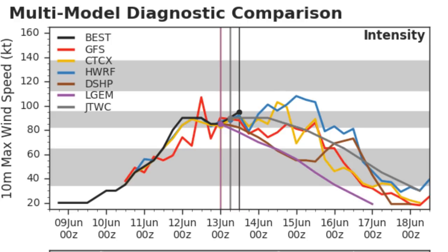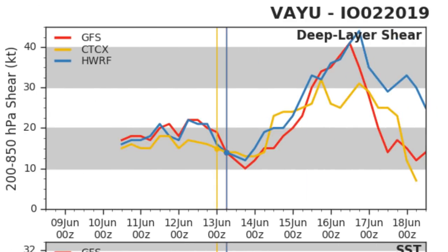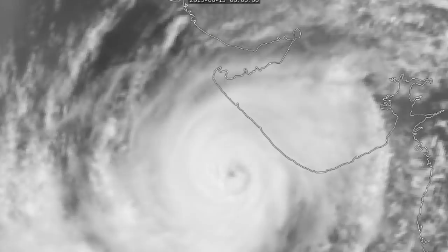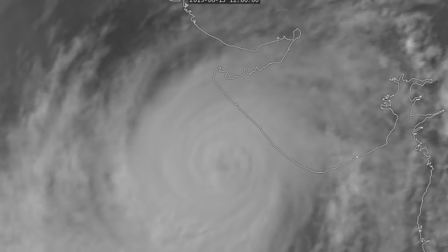Looking at what some of the other models are saying, the HWRF wants the storm to still peak in two days' time as it stalls off the coast of western India. Wind shear is going to go through the roof by then, so the biggest chance of intensification is right now. Sea surface temperatures are around 29 degrees Celsius, a little lower than previously. On the left-hand panel, the models are in complete disagreement over what exactly is going to happen, but general consensus is the storm moves west, turns around, and comes back into India as a much weaker system.